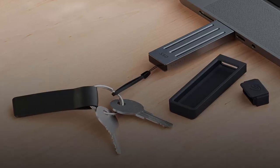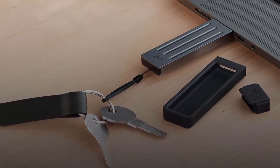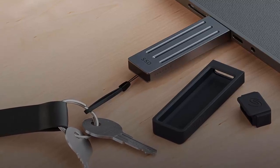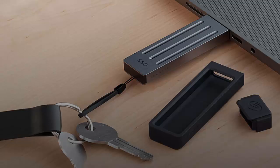Design-wise, this SSD is all about portability and durability. At just 70 millimeters long and 20 millimeters wide, and weighing only 24 grams, it's incredibly light. With an IP54 dust and water resistance rating and a rugged rubber sleeve, it can survive drops of up to 3 meters.